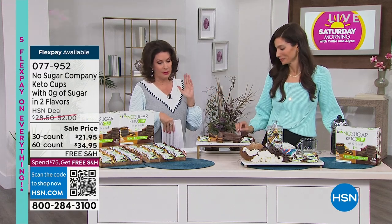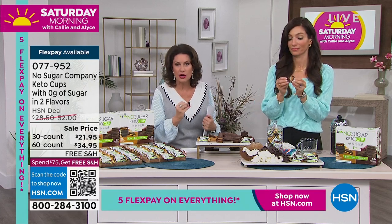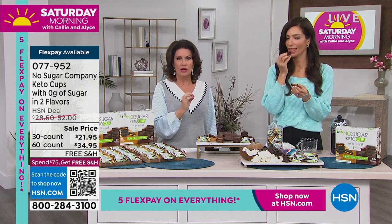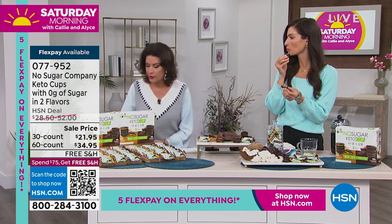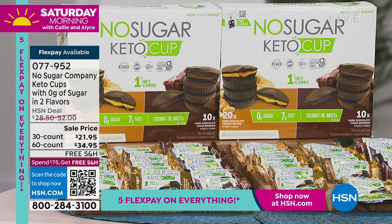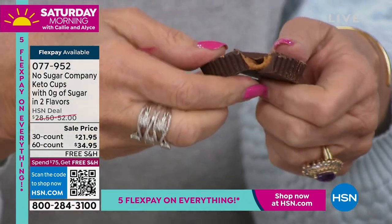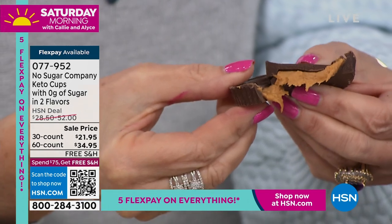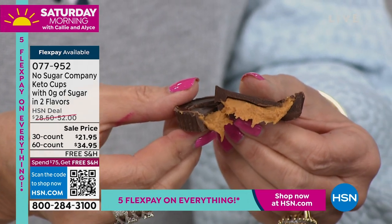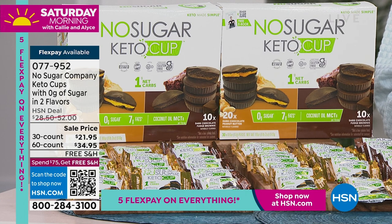Imagine a chocolate that tastes like it's straight out of Belgium or the best chocolatier - and then imagine no sugar, one net carb, 70 calories for the entire peanut butter cup or fudge brownie cup. Look at the size of these things - these are full size. Look at that creamy, delicious peanut butter. We have a 30 count: you'll get 20 peanut butter cups and 10 fudge brownies, all individually packaged.